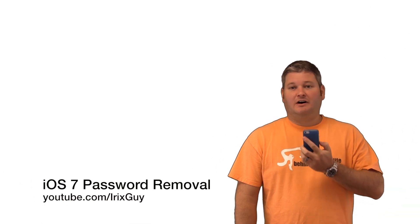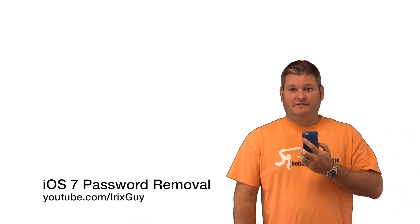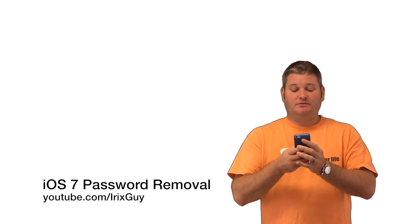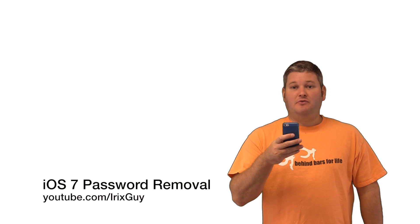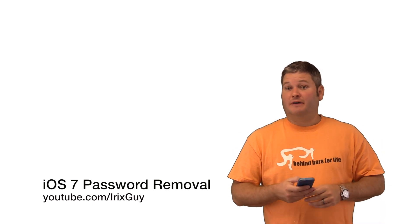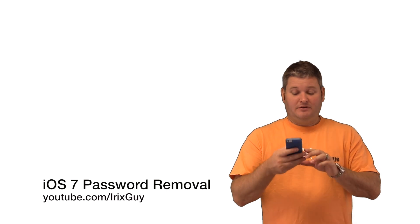Hey y'all, Rick Skye here. Now I want to talk about some common nuisances with Apple iOS 7. So if you've just upgraded to iOS 7 — maybe you have, maybe you have not — maybe you've done it on your iPhone, maybe on your iPad, maybe on both.